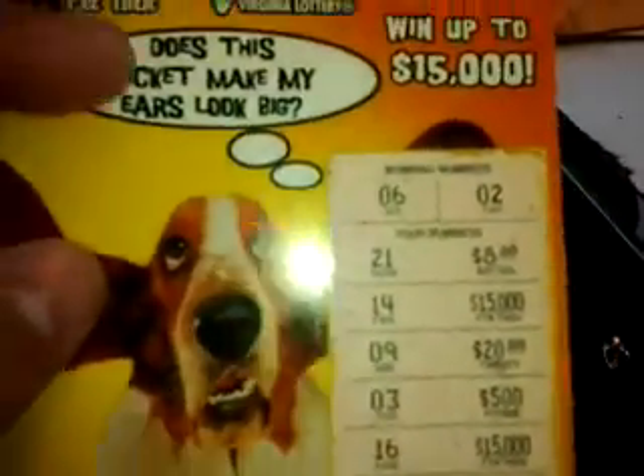And another one from the Tennessee Lottery — Holiday Cash. And these tickets are cute. This is from the Virginia Lottery — Pet Talk. 'Does this ticket make my ears look big?' That is cute. These are collectibles. This is one of the reasons why I collect vintage tickets. Some of them are kind of cute. $2 worth of paw print there.